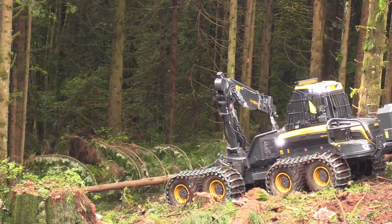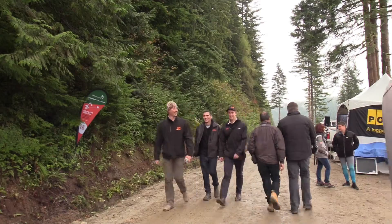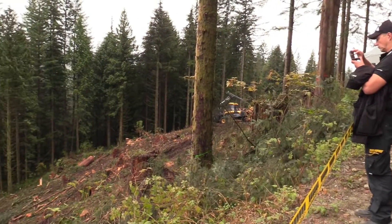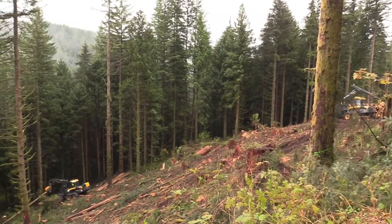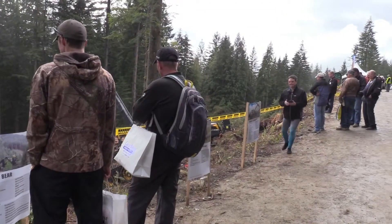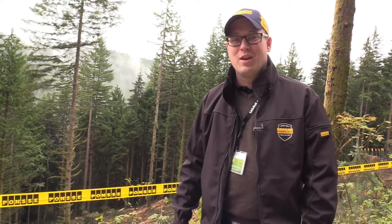We are a forest machine company concentrating on the CTL method and cut-to-length method. We come from Finland, where we make all the machines, where we have R&D, and where we distribute these machines globally. That is Ponsse. We are very happy to be here at Demo 2016 to show our machines, our steep slope operations, and our CTL method — new machines and a new model series coming out to the markets. Hopefully we can also conquer the Western Canadian markets.